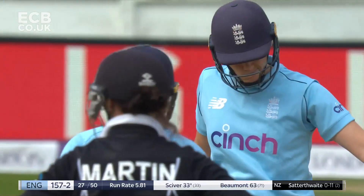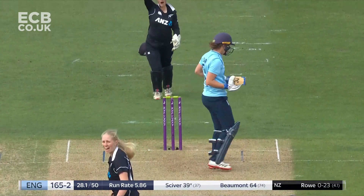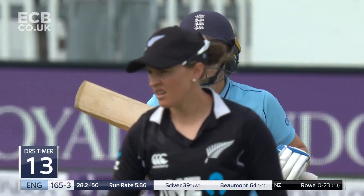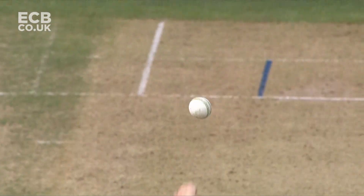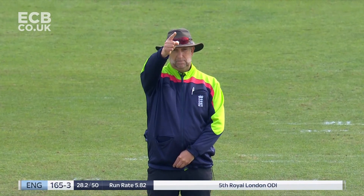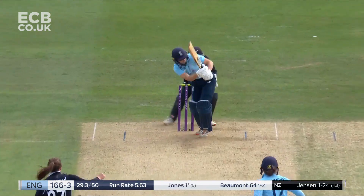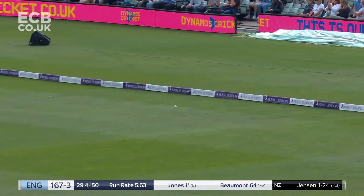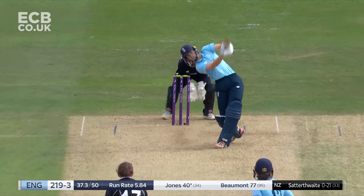Nat Sivert can just rock on the back foot and drill that through the offside. That's closer and given — second time in a row she goes past the inside edge of Sivert. Considering a review — just sliding down the leg. She's much more in line with the ball this time. Paul Pollard is going to burn a review. Misfield and it's going to cost them — out towards the mid-wicket.